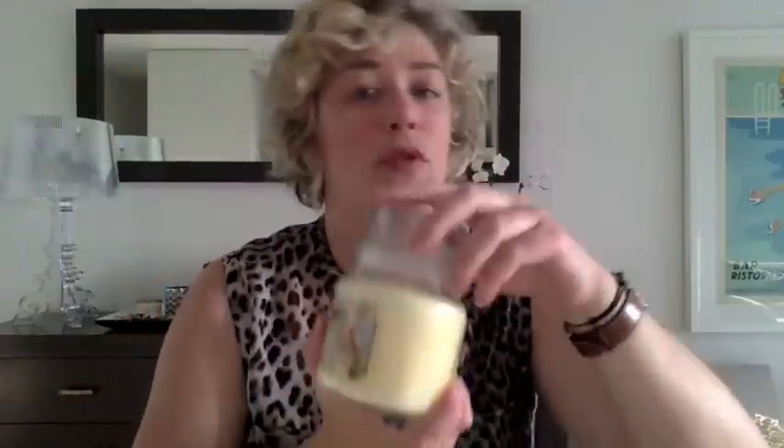I have never ever seen these in Australia before. Oh my god, that one smells like baking cookies, like Christmas cookies. It was very exciting to see these candles at Spotlight — I went in with Kelly to get something for a project and we saw those.